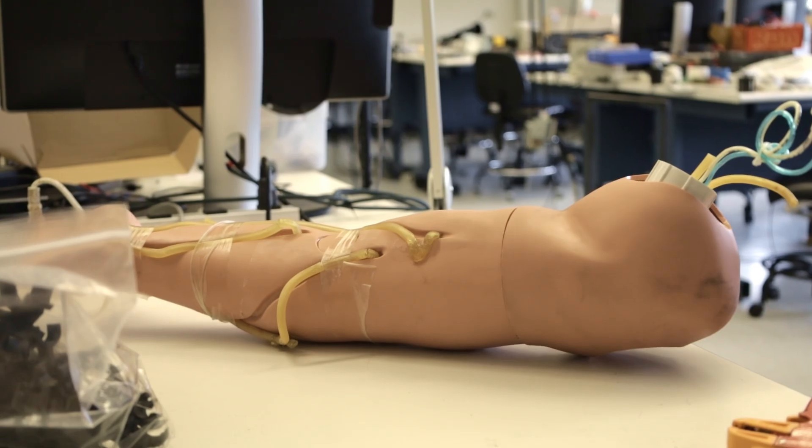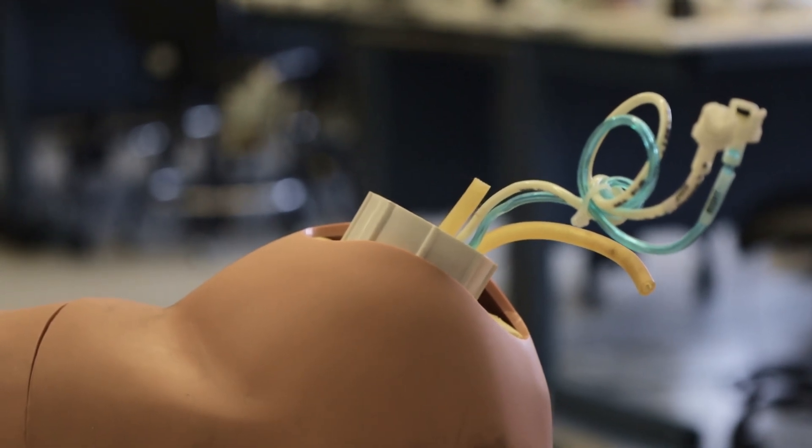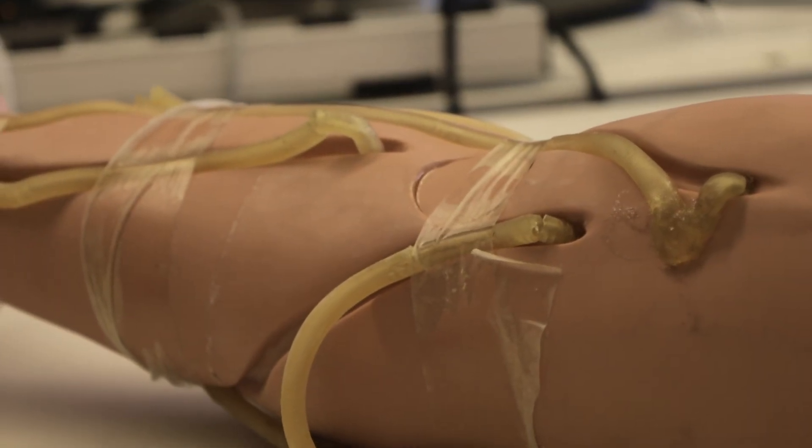I've been really fascinated by prosthetics, different prosthetic limbs, and the orthotics field — working with people with disabilities of all different ages and helping them with their different prosthetic needs.